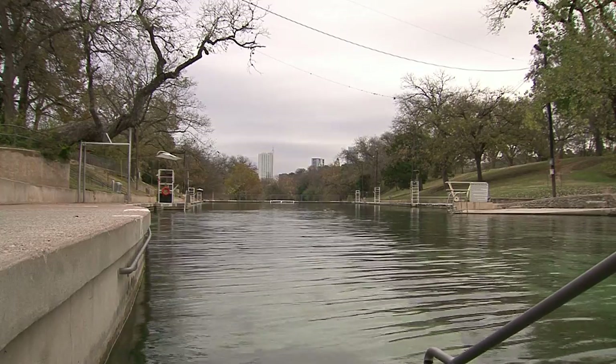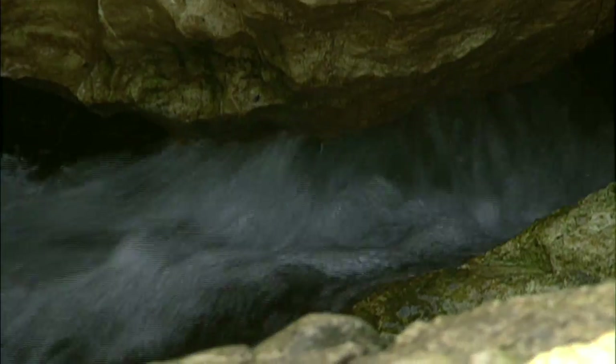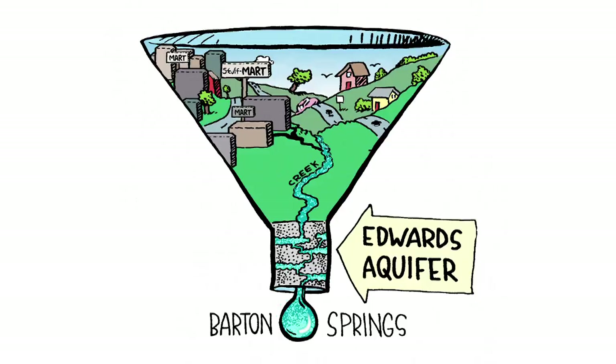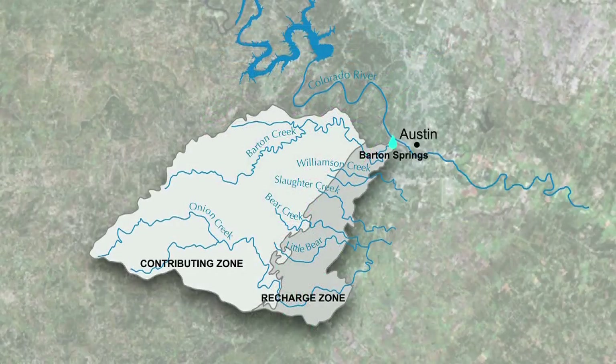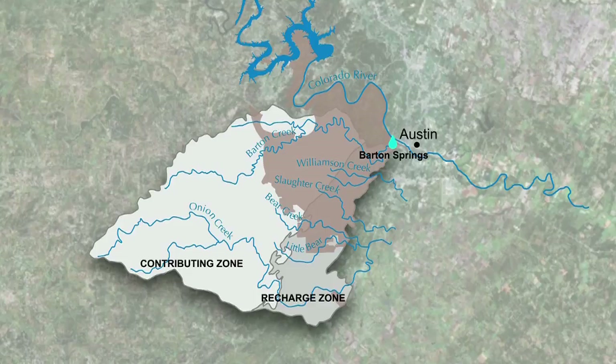Barton Springs discharges from the Edwards Aquifer. Barton Springs is basically the bottom of a funnel that is probably somewhere around 350 square miles. Austin only has jurisdiction over about a third of the area that contributes to Barton Springs, the rest of it being in Travis County, Hayes County, Dripping Springs, and some other communities.